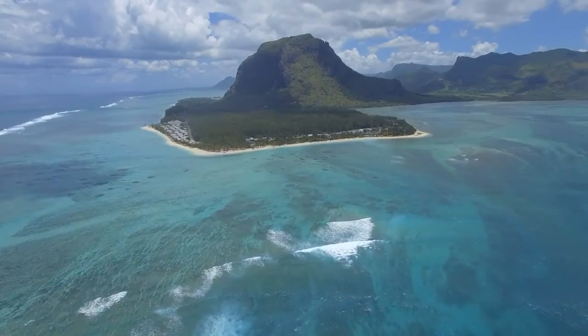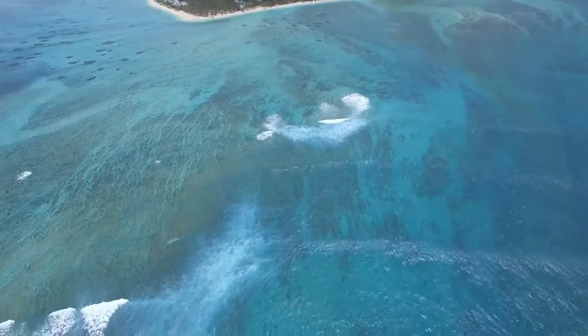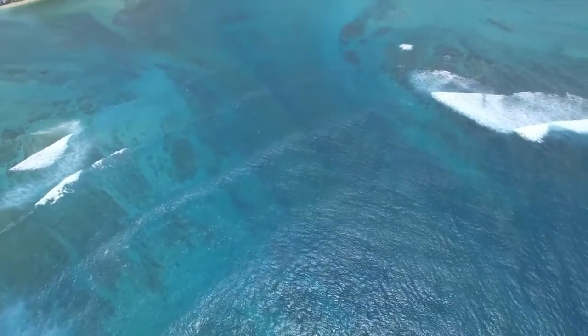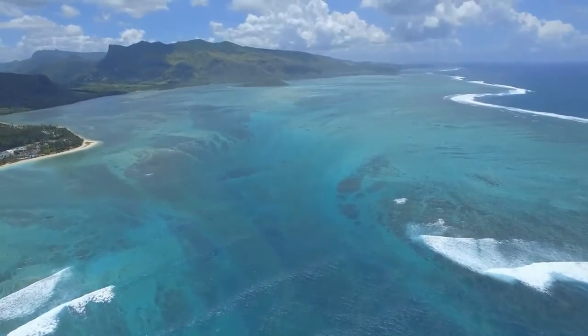Because of this deep abyss, sharks can come from the deep waters right up to the shallow waters. As a result, La Reunion holds the highest statistics in the world for shark attacks.